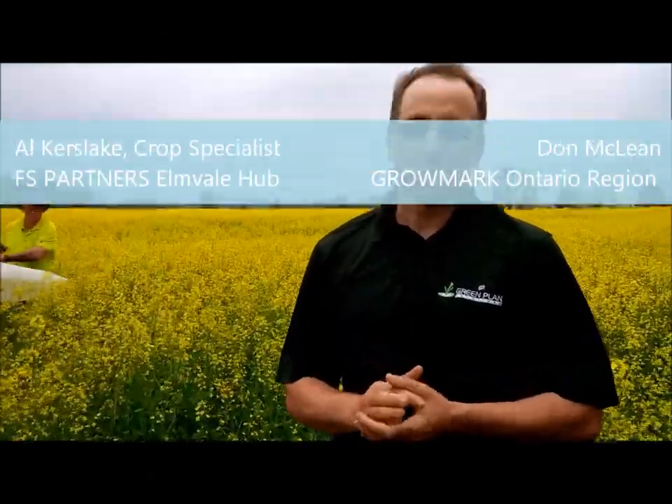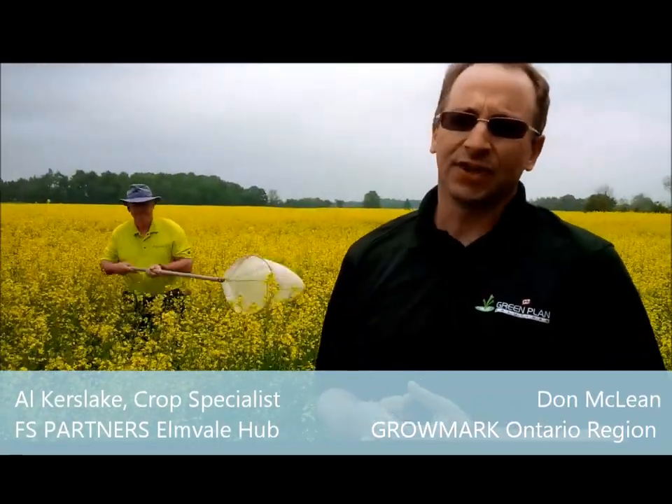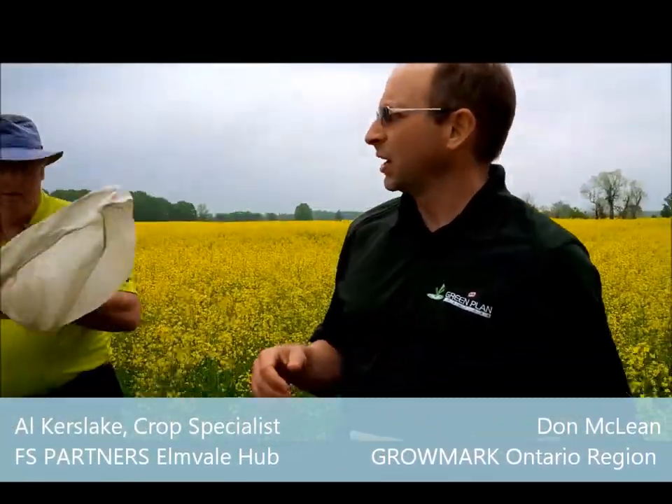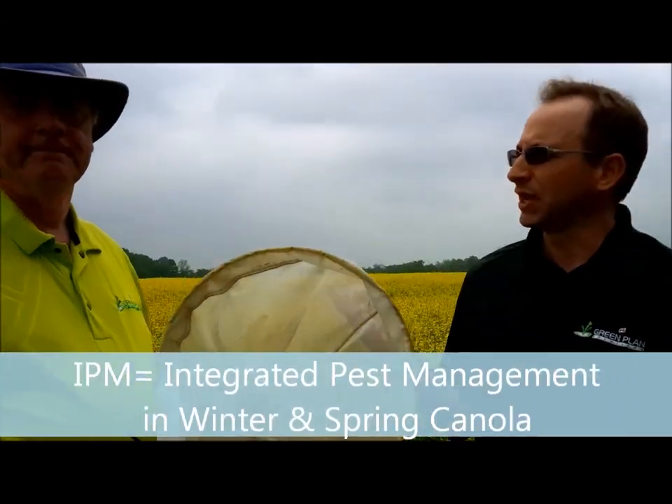Hello, I'm Don McLean with GrowMark Ontario. Today in the next part of our Outstanding in Your Field series, we're here up near Aliston in a winter canola field to talk a little bit about IPM in canola.